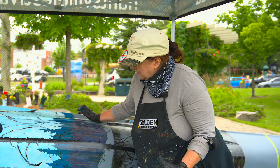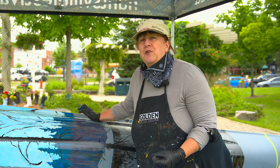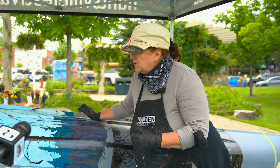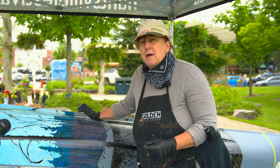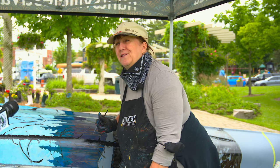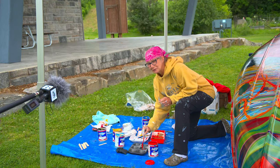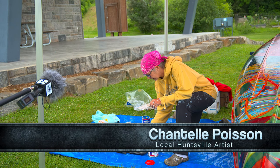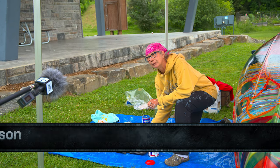This is a little different than the murals that we normally do — where those have to be more accurate, with the canoe there's got to be the essence of the painting, but we can put a little bit of ourselves in there. I think that's kind of the fun part of doing this.